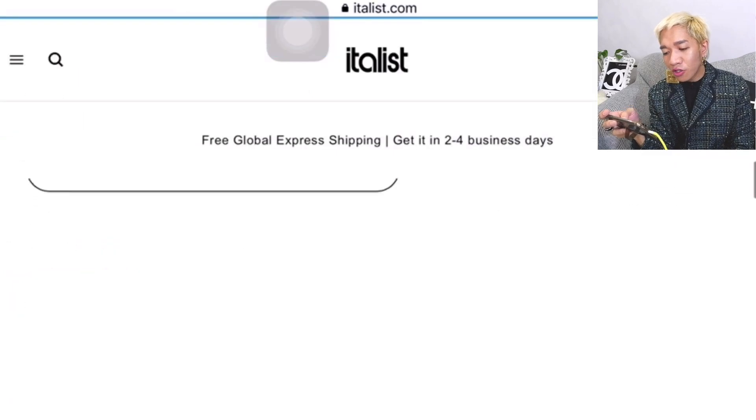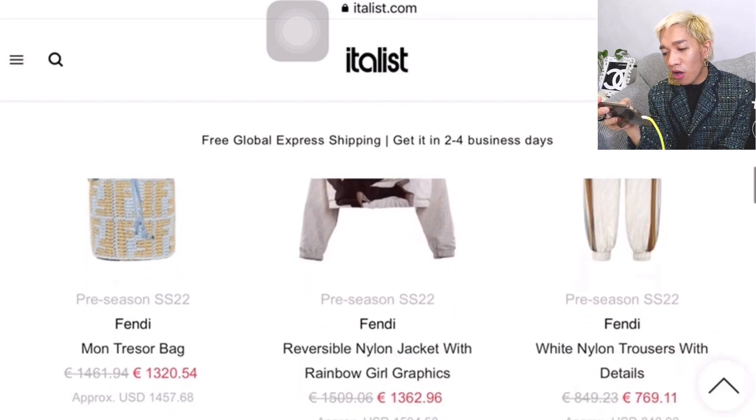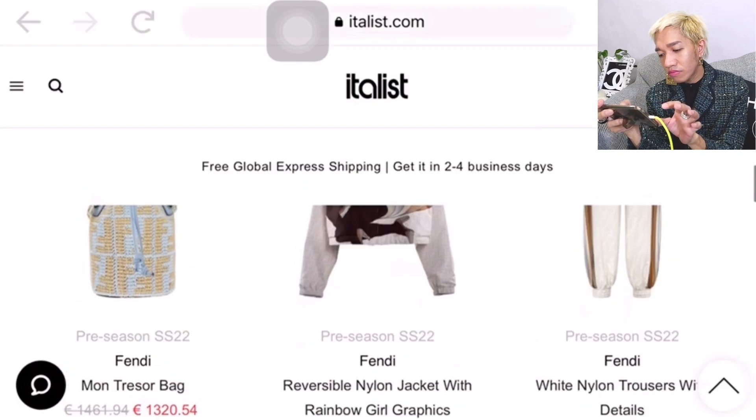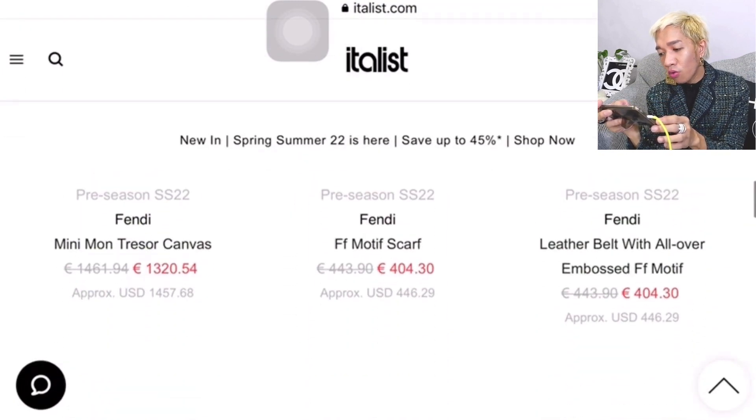Let's go back and check Fendi. For Fendi, it's showing 45 results on sale. We're going to see pre-season items — new ready-to-wear, belts, card holders, and shoes.